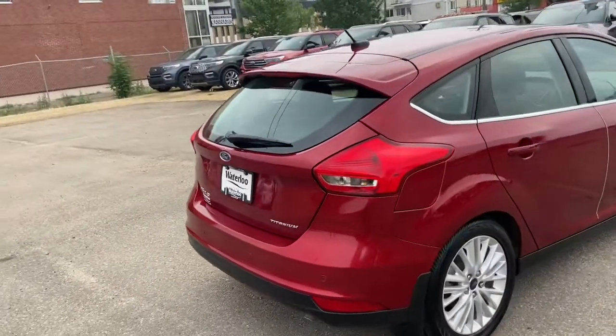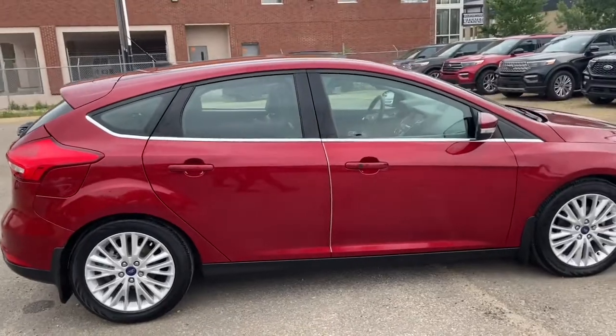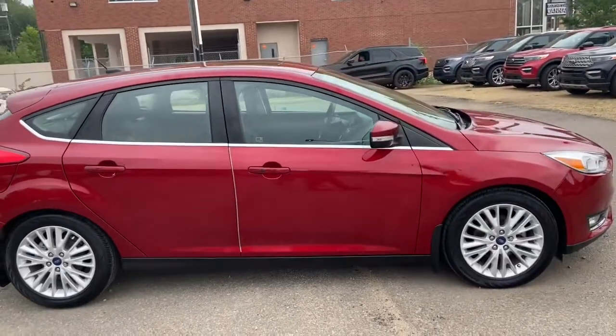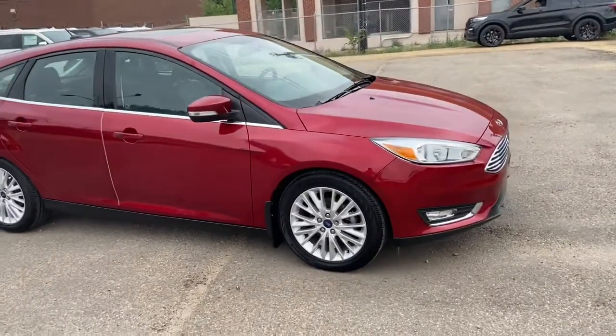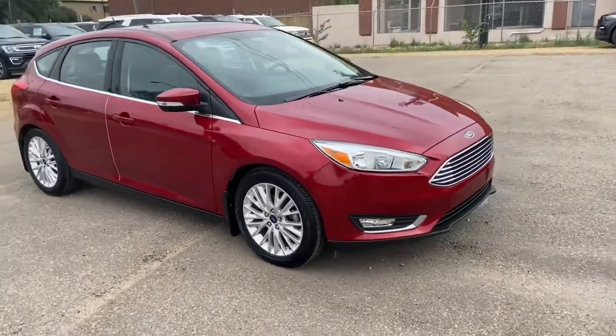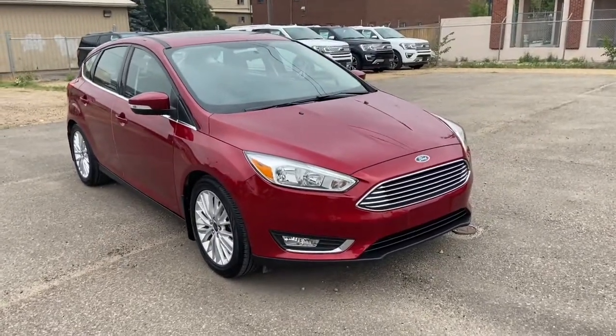Obviously not going to be able to cover everything about this car in this short video, so if you have any further questions please get in touch at waterlooford.com or come stop by our dealership at 11420 107th Ave Northwest in Edmonton, Alberta. In the meantime, to stay up to date make sure you like us on Facebook, follow us on Instagram and Twitter, and subscribe to our YouTube channel.